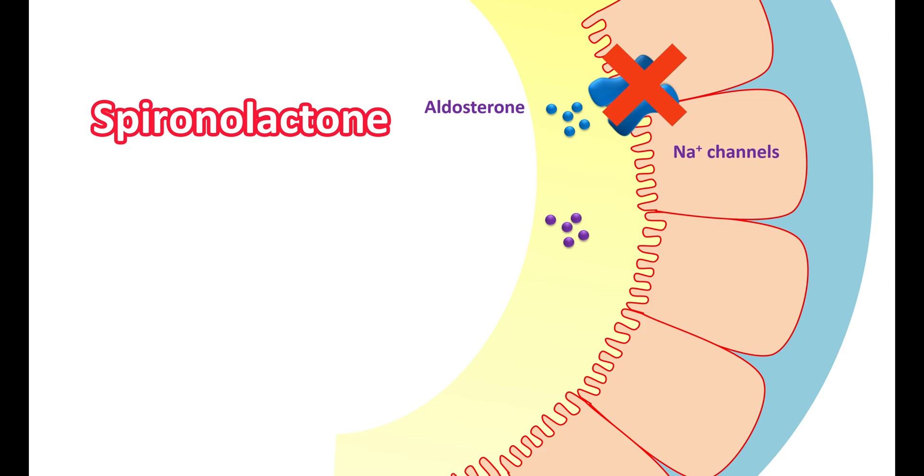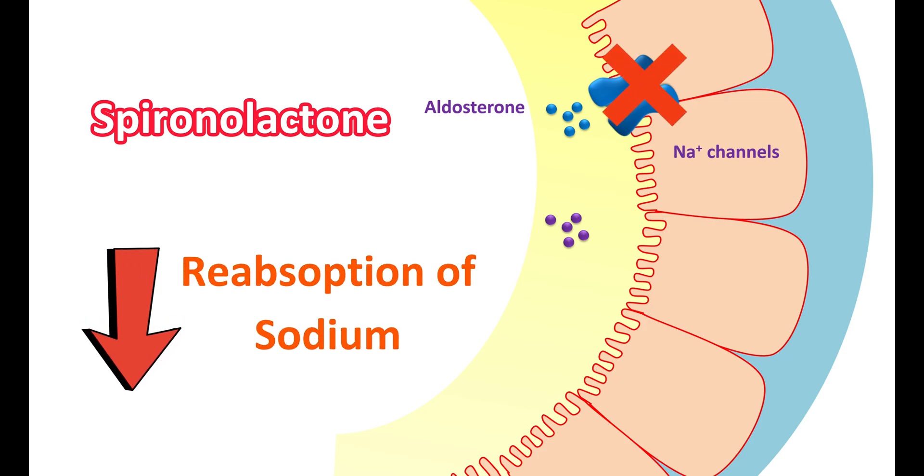Spironolactone acts as an antagonist at the aldosterone receptors, resulting in decreased aldosterone action. This inhibits the expression of sodium-potassium exchange pumps and reduces sodium transport on the apical membrane, leading to decreased sodium absorption at the collecting tubules and promoting sodium excretion. As sodium is excreted, potassium is more retained in the body, producing the potassium-sparing effect. Thus, spironolactone can reduce body volume and hypertension by increasing sodium excretion.